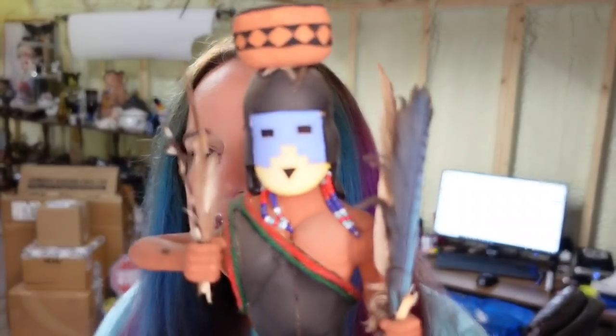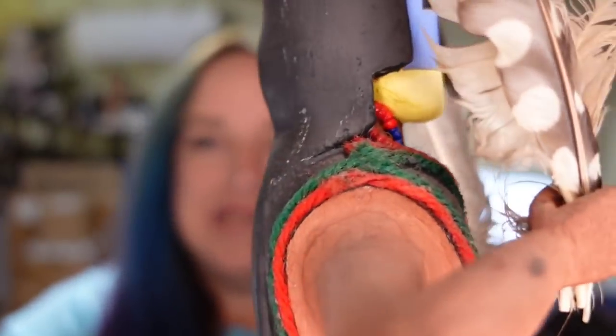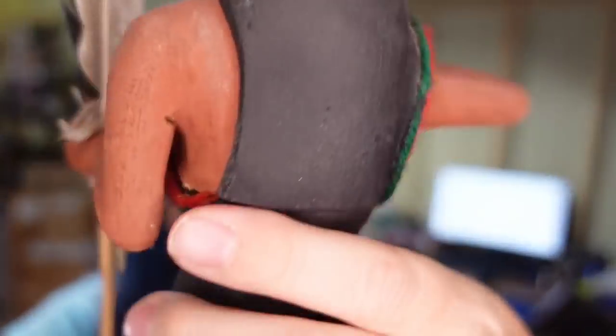You guys know I love my kachinas. This is another pretty much solid wood kachina — minus the feathers in his hand. He is not signed, and I paid $10 for him. He sold for $69.99 plus the buyer paid $12 in shipping, making him about a $55 profit.